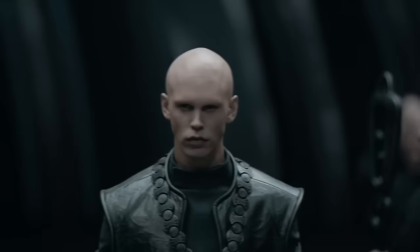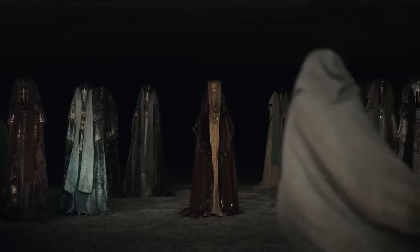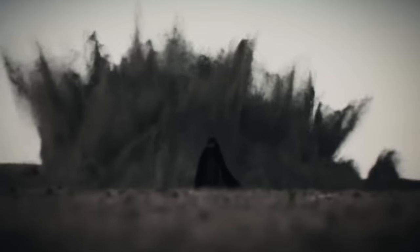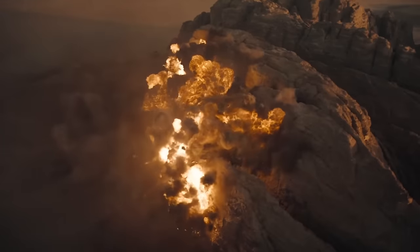This turned out to be the right decision, as the scenes on Giedi Prime are some of the most visually striking in the film — scenes that do really feel like they take place on another world. Thank you for joining us on Screen Rant, and see you next time.